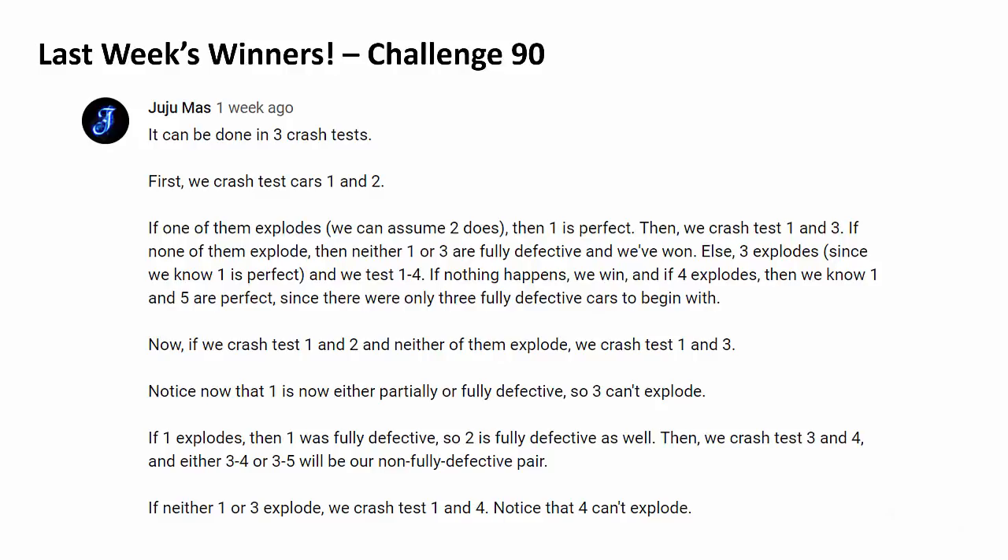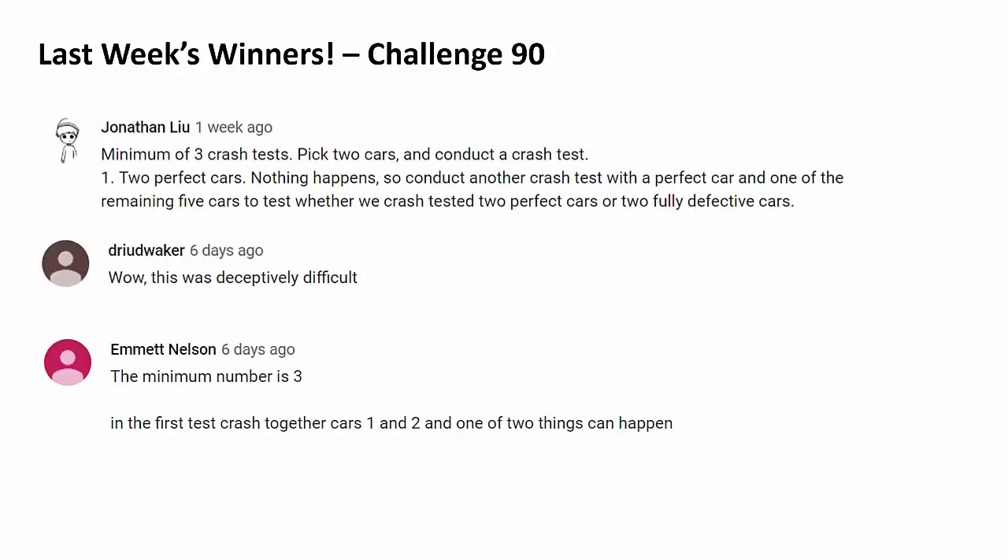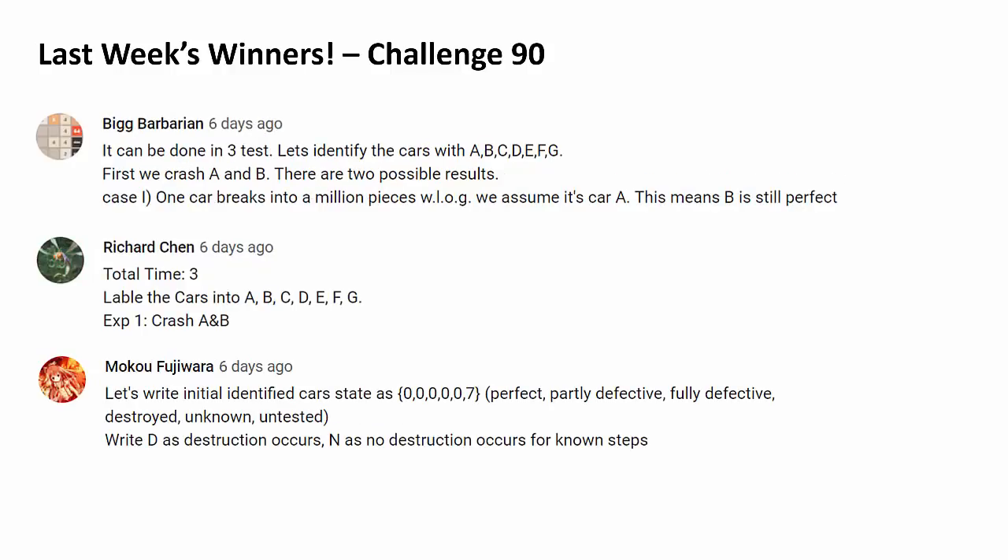Congratulations to Juju Mas for being the very first person to correctly answer last week's challenge. Let's recognize 7 more people: congratulations Jonathan Liu, Druid Waker, Emmet Nelson, Big Barbarian, Richard Chen, Moko Fujiwara, and last but certainly not least, Serengeti Gassa. A huge shoutout to every single winner.